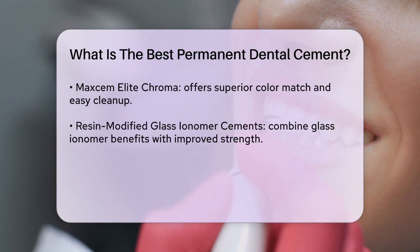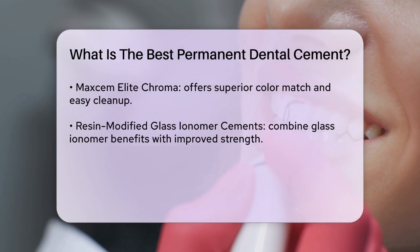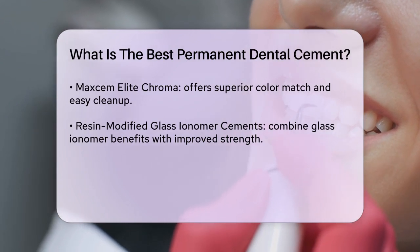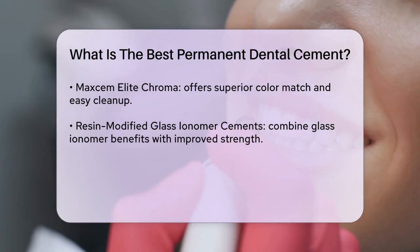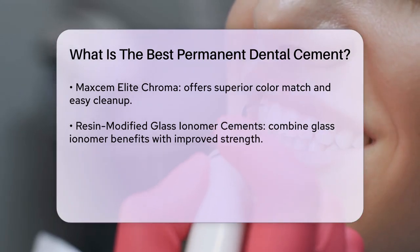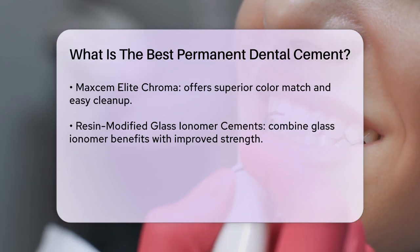Resin-modified glass ionomer cements are also highly effective. These cements combine the benefits of glass ionomer with improved strength and aesthetics. They offer higher compressive strengths, up to 150 megapascals, and better resistance to moisture, making them suitable for both temporary and permanent purposes.